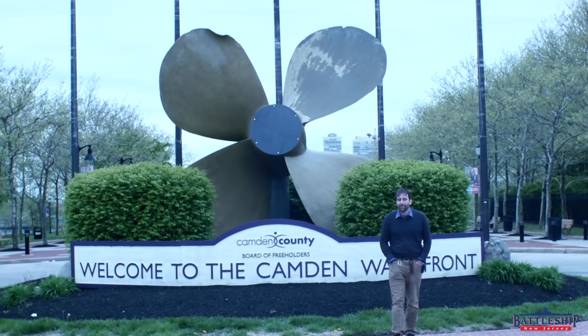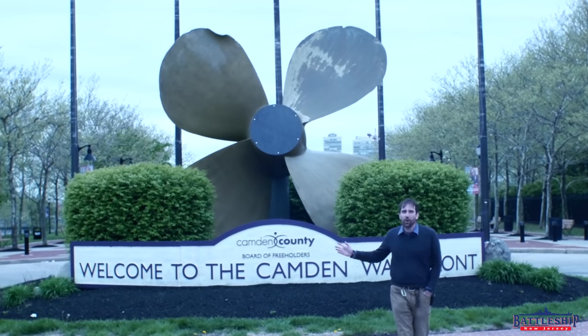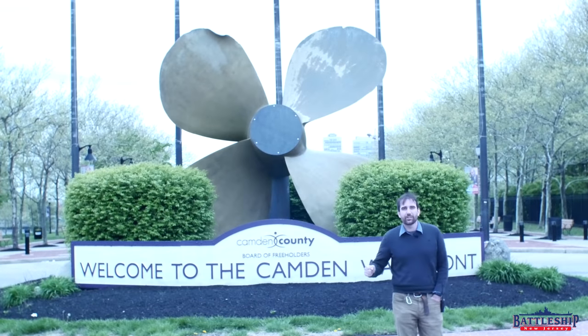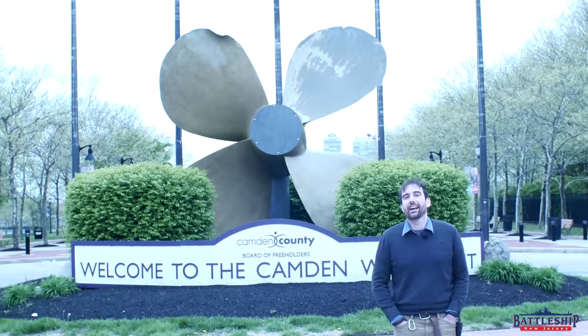Hi, I'm Ryan Szymanski, curator for Battleship New Jersey Museum and Memorial. Today we're in Wiggins Park, less than a quarter mile from the battleship, looking at one of the largest artifacts in the battleship's collection.